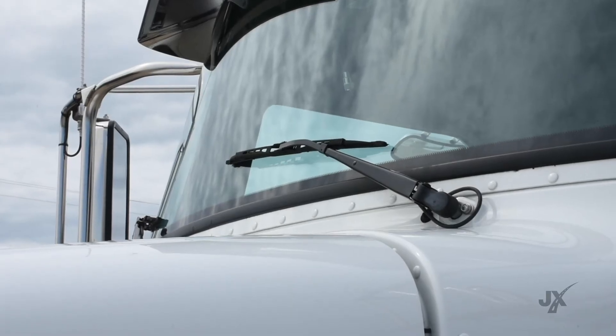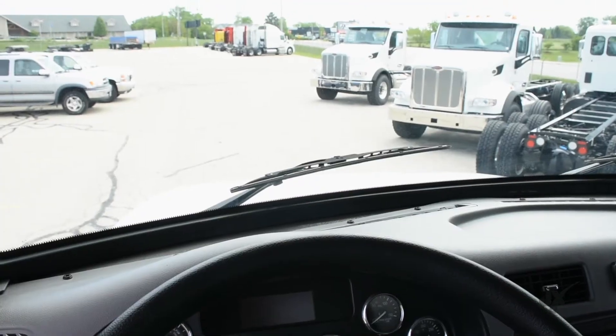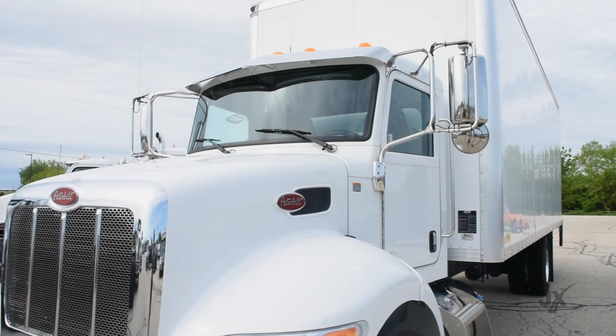This is much safer for your drivers and more productive — their line of sight is better and they're not spending time digging out snow. Thanks for watching and I appreciate you listening to my smart tip. Until next time, drive safe.